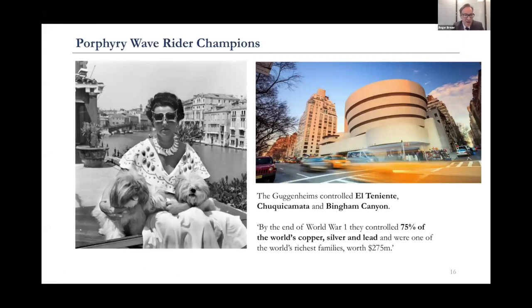This slide is my colleague Simon Katz's favorite. It's Peggy Guggenheim. The Guggenheims moved into mining in the late 1800s in Mexican silver, then moved to Chile and bought porphyries — El Teniente, Chuquicamata, and they also owned Bingham Canyon at one stage. By the end of World War I, they controlled 75% of the world's copper, which is remarkable. They made a phenomenal amount of money — calculated in today's value at about $15 billion — enormous value creators who eventually moved into philanthropy.